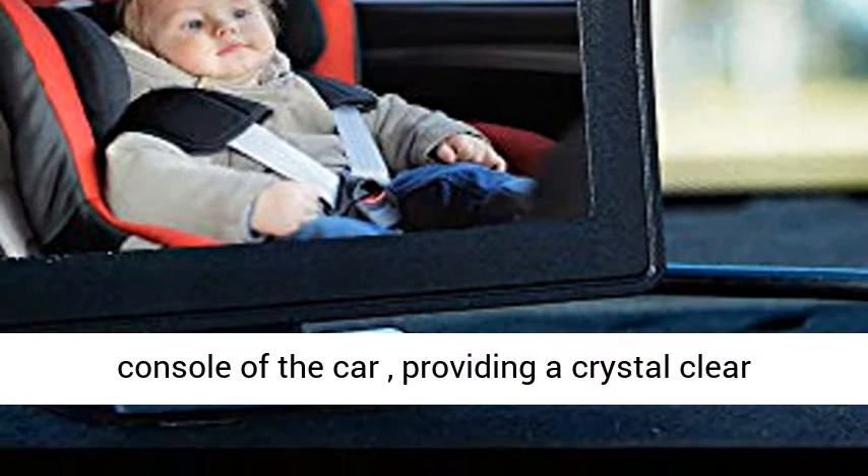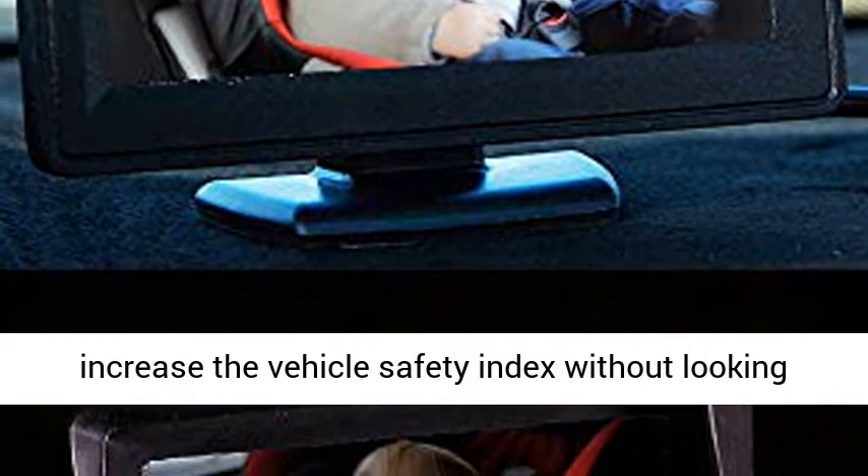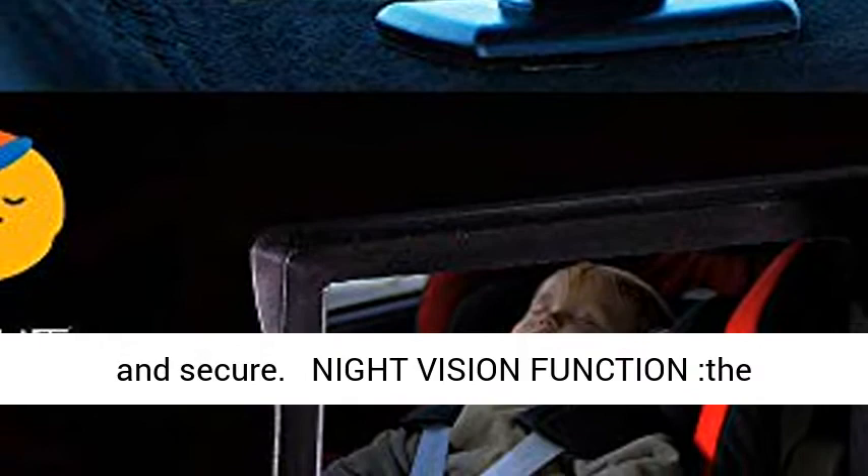It will increase the vehicle safety index without looking back while driving, so parents can feel safe and secure. The newly upgraded night vision function makes the display more clear.